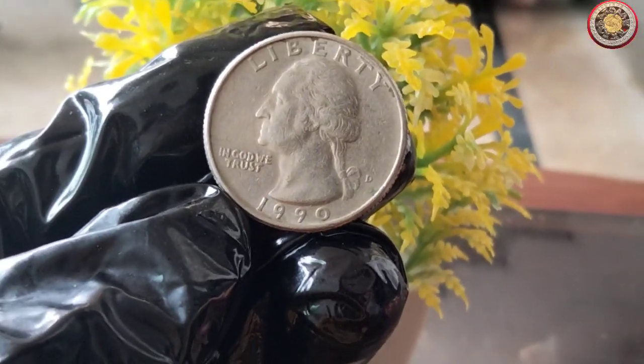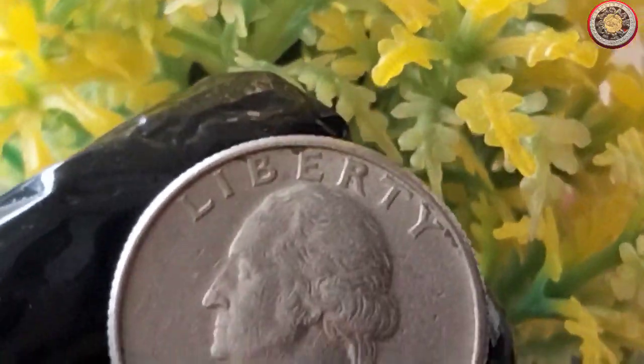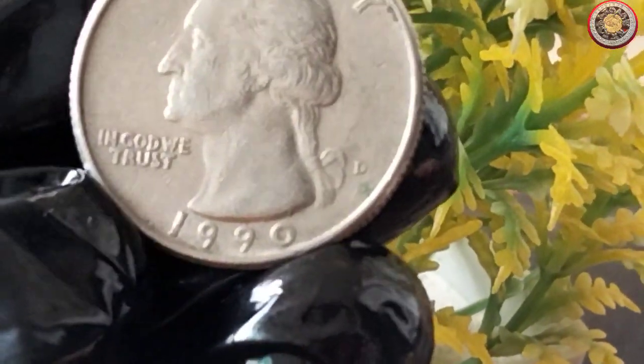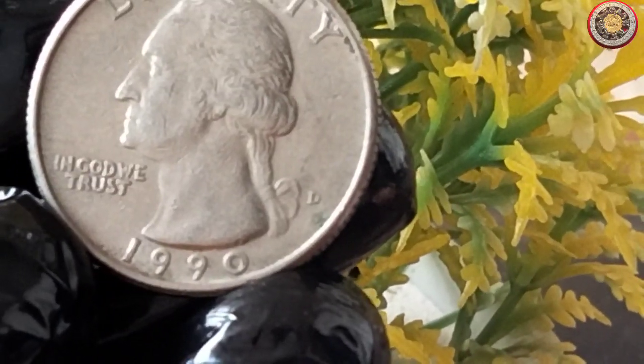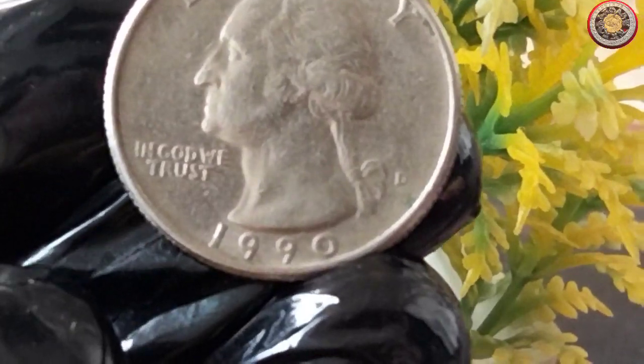First and foremost, here's the 1990 quarter dollar coin in all its glory. As you can see, it features a stunning image of George Washington, the first president of the United States, on the obverse side. The reverse side showcases the majestic bald eagle, a symbol of freedom and strength.